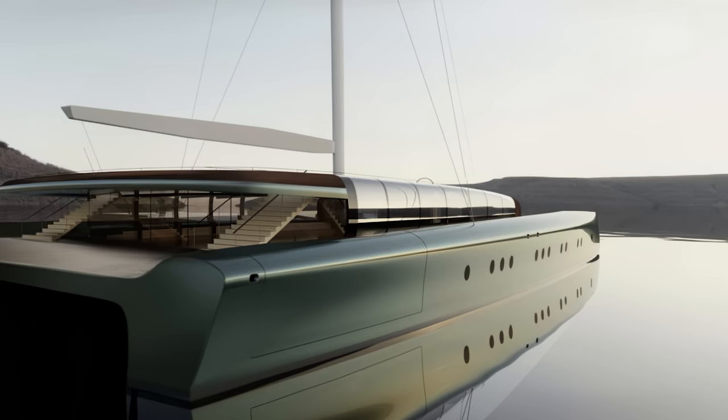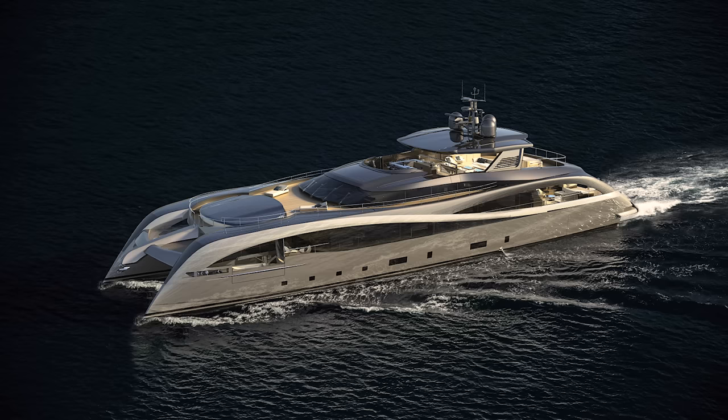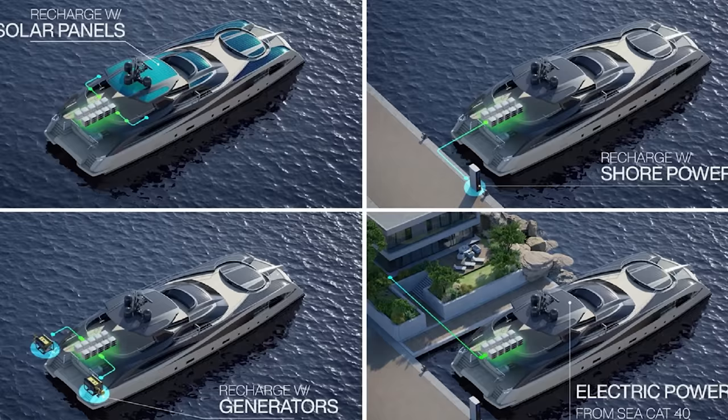Another very different project is the 46-metre Art Explorer from Admiral Yachts. Not much is known about this project, which is being built as a floating art museum. According to her owner, the concept was born from the aim to bring art to people and to share the chance for everybody to be exposed to art. Art Explorer is due to make a world tour, with the central hall displaying an ever-changing digital art exhibition.